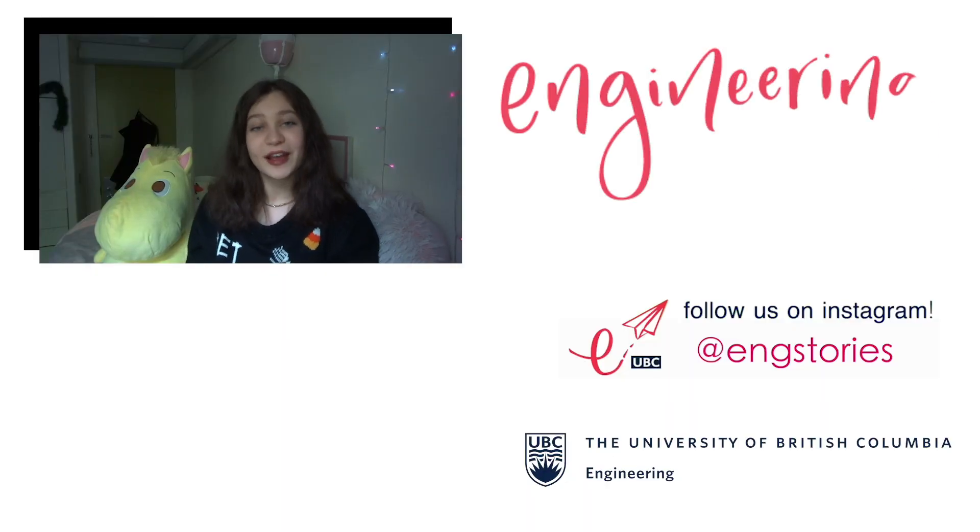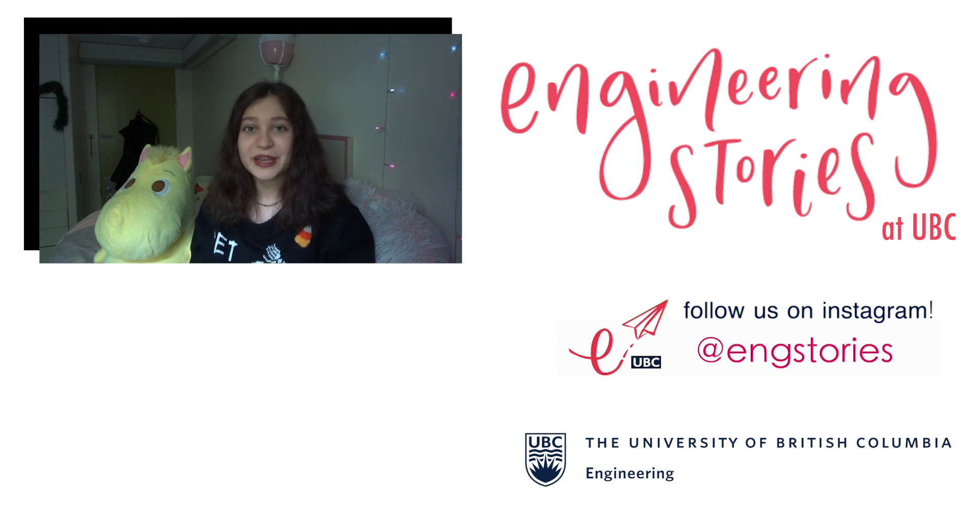Thanks for watching — I hope you found something useful and maybe discovered a new place to visit. What's your favorite study spot? Let me know!